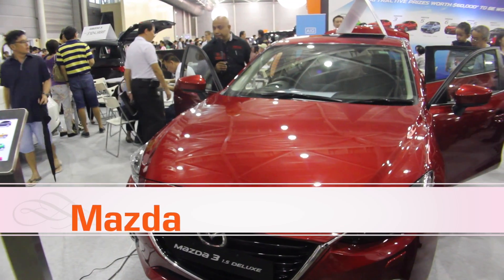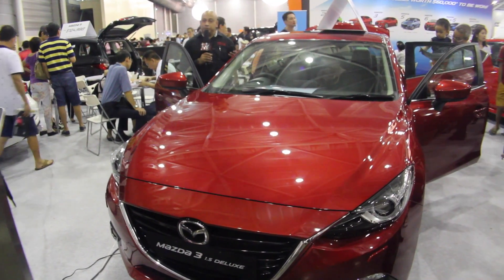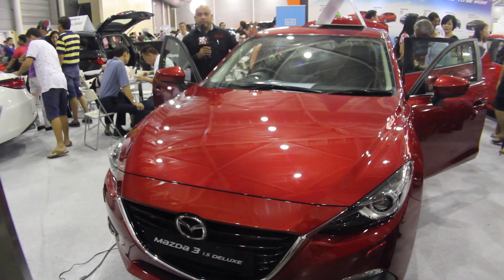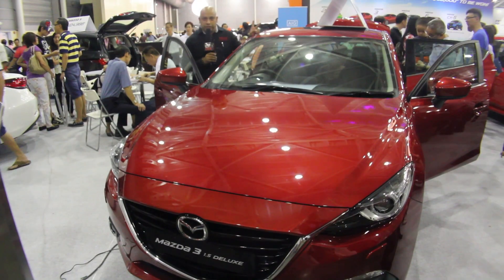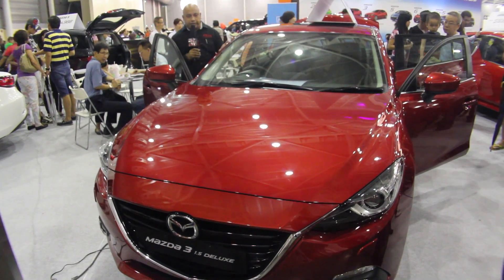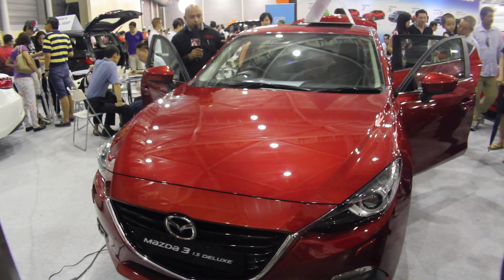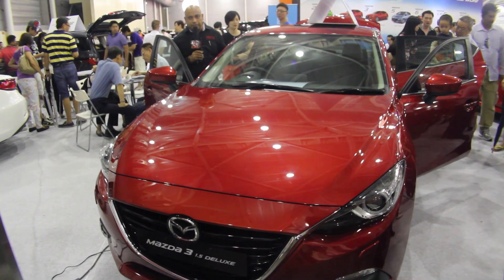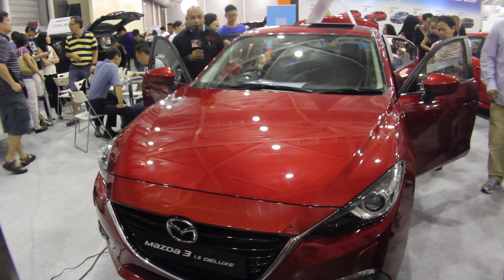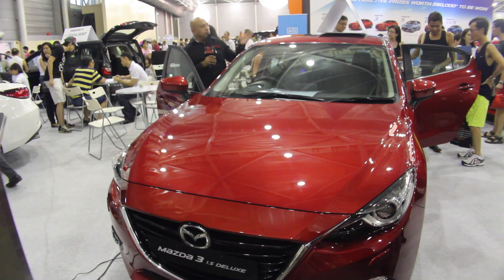Right here at the Mazda booth, the guys have basically a whole bunch of different models from their range. But the car they are featuring right here at the show is the Mazda 3, which comes in two different variations — a base model and the Deluxe model. The Deluxe model has a bunch of additional add-ons, one of them being the vehicle command system which allows you to control the sound system, the navigation, and car settings. Prices starting from $99,988.